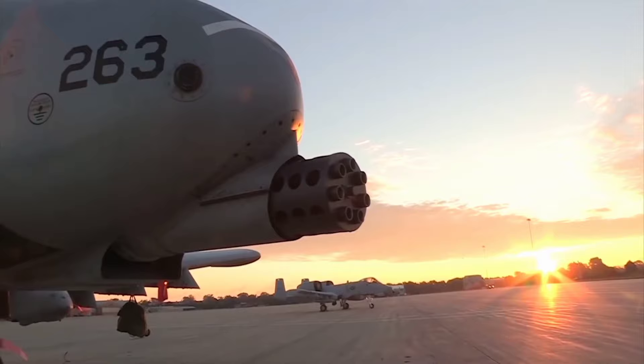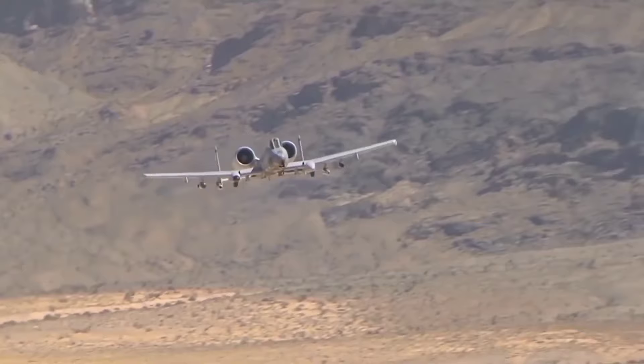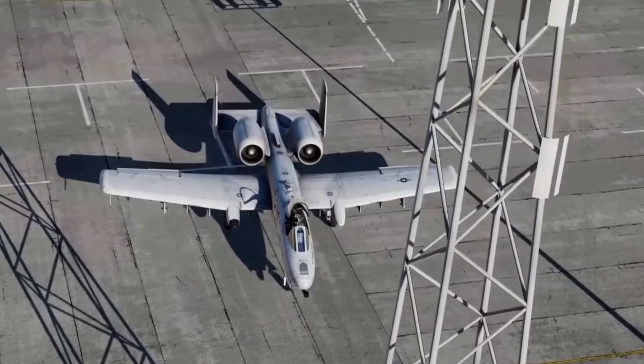When it comes to modern warfare, there are few aircraft as feared and respected as the A-10 Warthog. Also known as the A-10 Thunderbolt, this aircraft has earned its place in military history as one of the most effective and reliable assets at the disposal of our armed forces. In this video, we will explore the five key reasons why the A-10 Warthog is a force to be reckoned with, making it a crucial element in the ever-evolving theater of warfare.